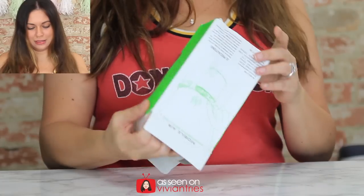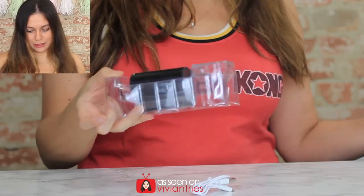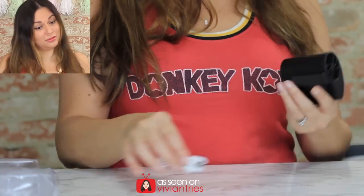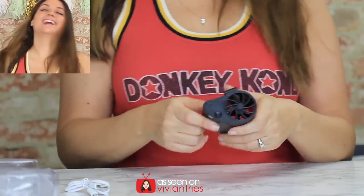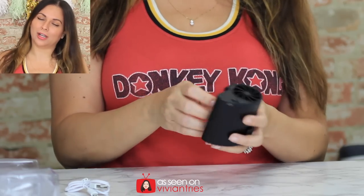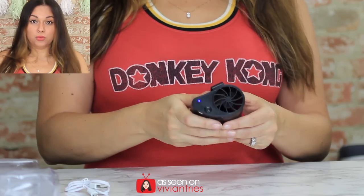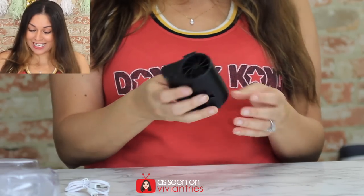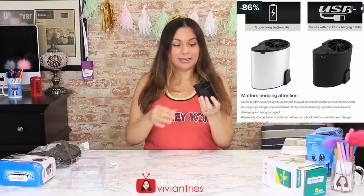Remember that last portable air conditioning thing? That was a fail. I bought it off the Wish app too, remember? This box came all jacked up — it had a long trip all the way from China. I got a USB cable and I hope this works. Look how cool it is. It came charged — it's working already. I guess you just charge this one, it's not solar powered. I love it already. It's a miniature Arctic air for your belt buckle.